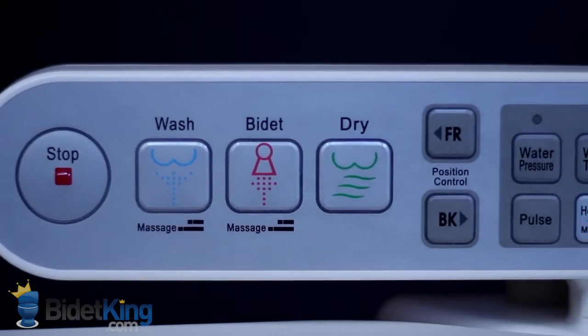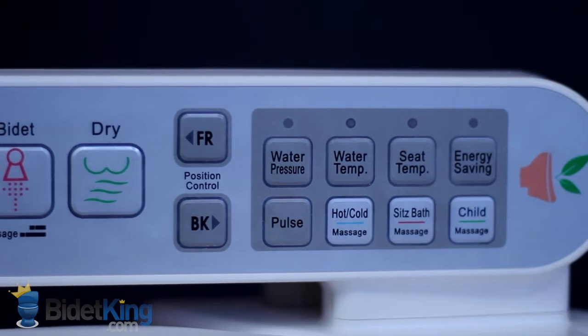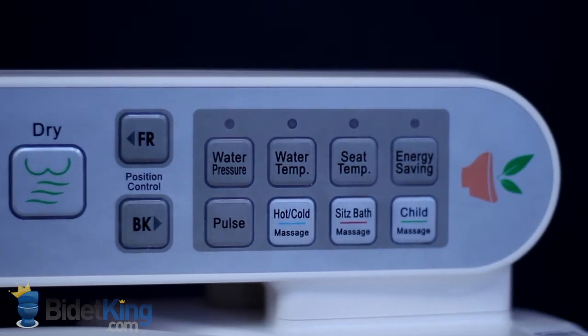Nozzle position, water temperature, and pressure are all fully adjustable. The Infinity XLC also offers a heated seat, warm air dryer, child's mode, and a warm water sitz-bath function.